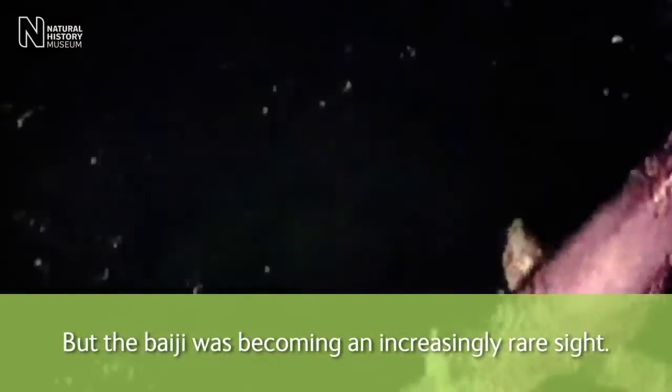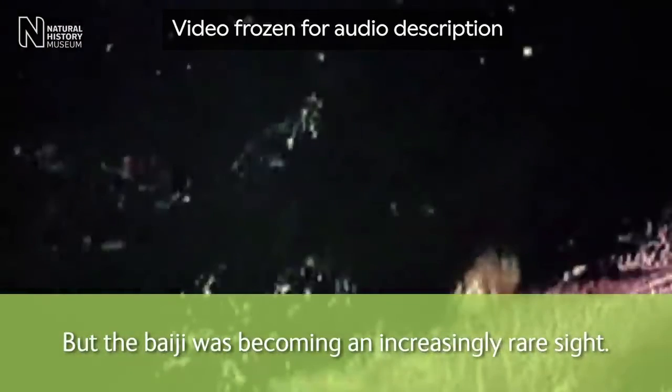On-screen text reads: 'But the Baiji was becoming an increasingly rare sight.' A solo Baiji swims through dark water. Sam continues: 'The first dolphin surveys in China were conducted in the late 70s and early 80s, and by this stage already the population had fallen to only around 400 animals. By the end of the 20th century, there were possibly only 13 wild dolphins left in the Yangtze.'